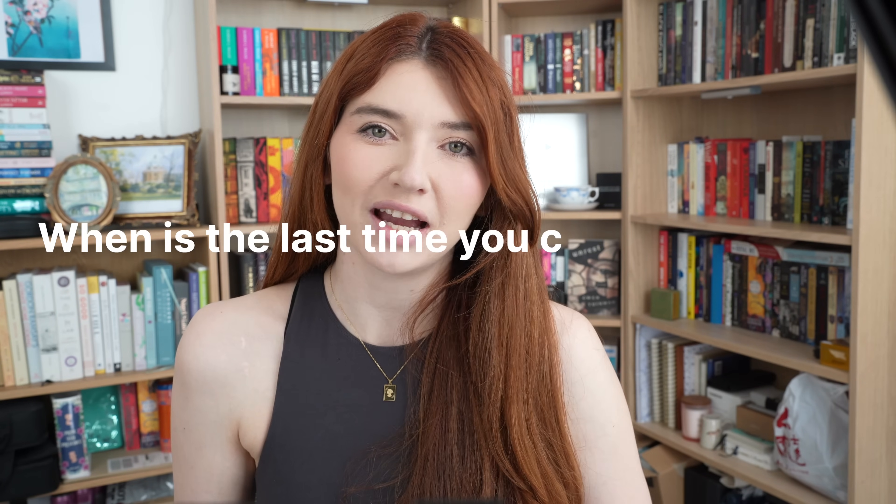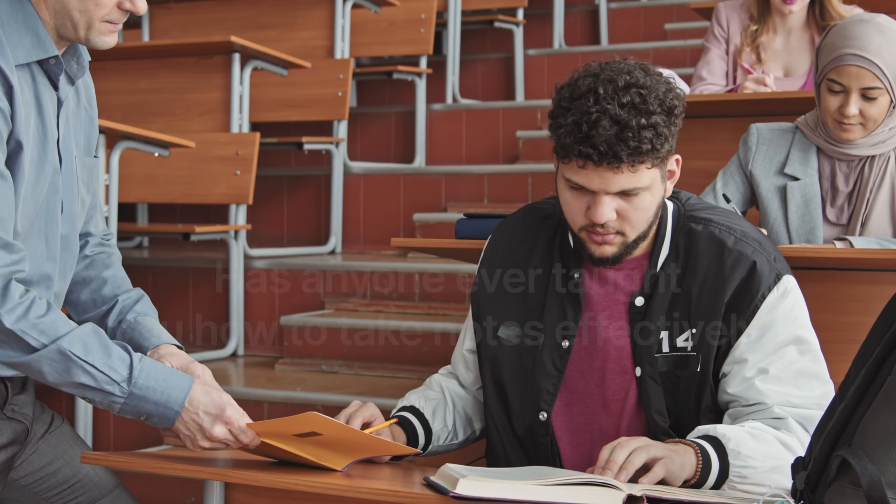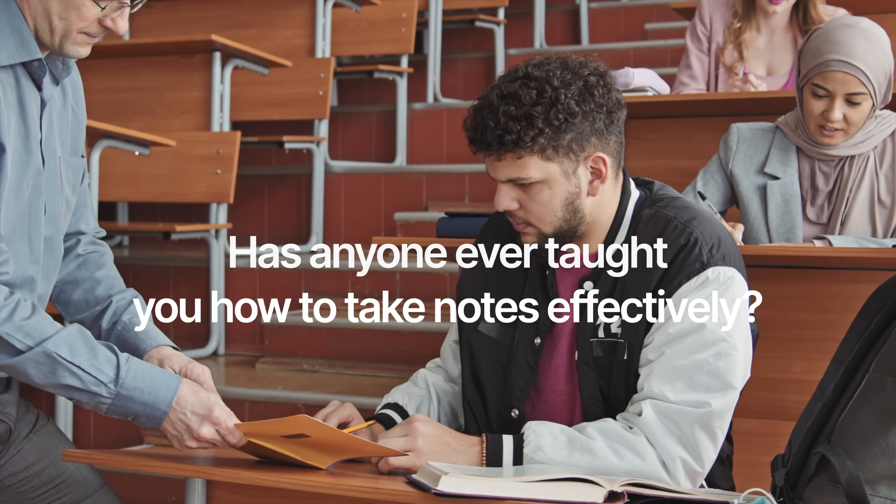Let me ask you a question. When is the last time you considered your note-taking process? And when was the last time someone actually offered direction on how to take notes effectively based on the task or assignment?